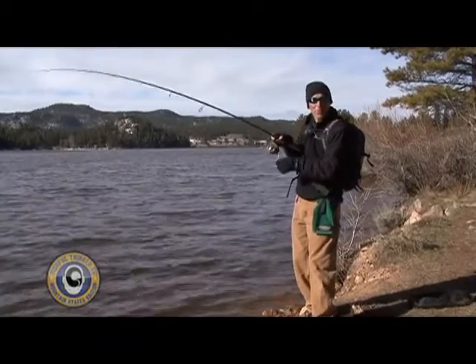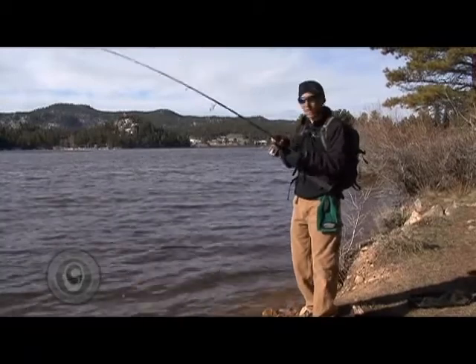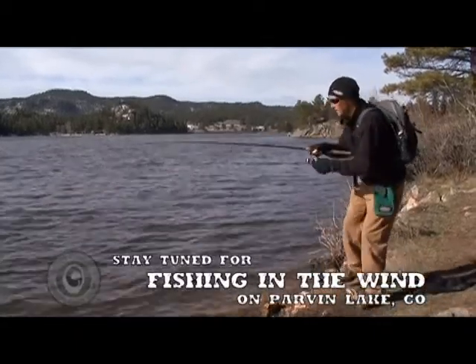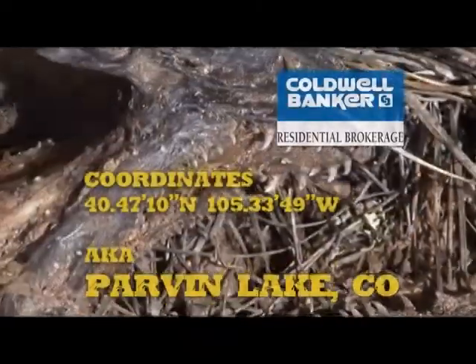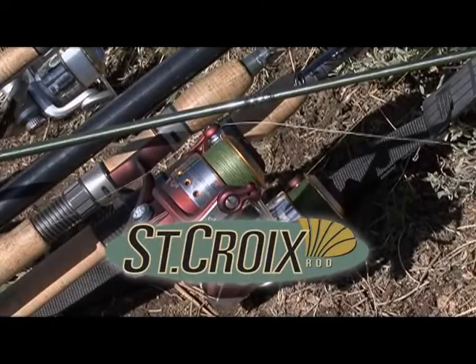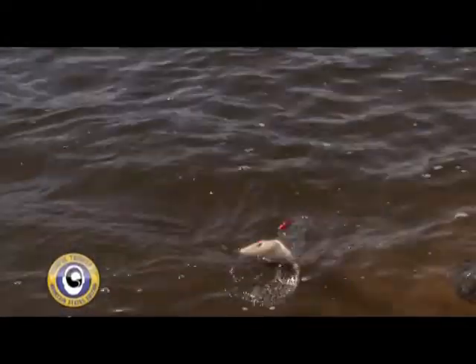Since it is windy, that tells me to bring a lipless crankbait. We brought that and I've got a big old trout — unfortunately I foul hooked him. But it's a big old brown. I did foul hook this fish, so we got a little lucky there.